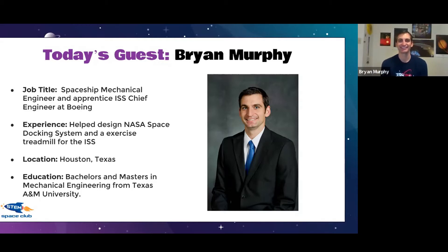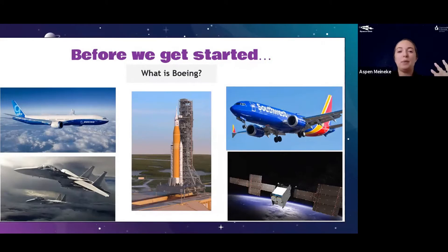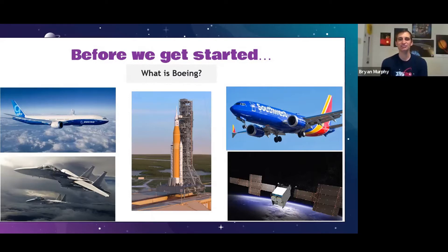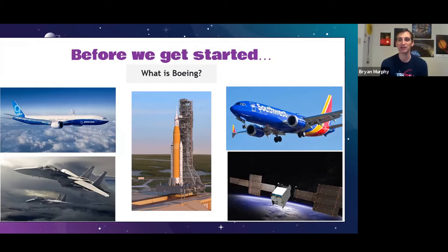So happy to be here! Before we jump into student questions, let's go over the basics. Can you tell the students a little about what Boeing is and what it does? Boeing is an engineering company — they build all kinds of airplanes, spaceships, and satellites. They work on big projects with engineers all over the United States and the world. I actually didn't know Boeing did space stuff until someone from Boeing at my college job fair asked if I'd be interested in working on the space station!